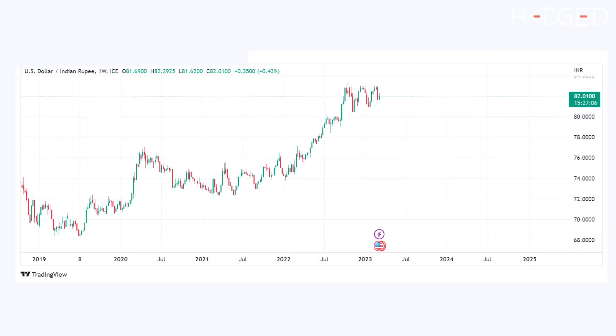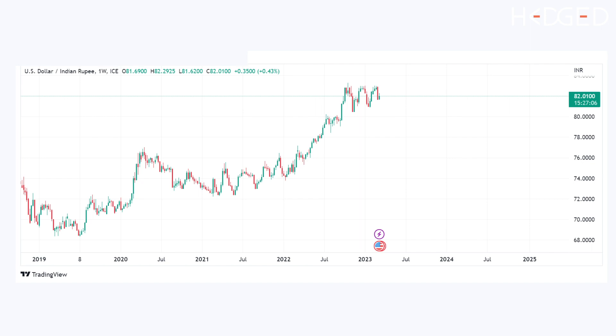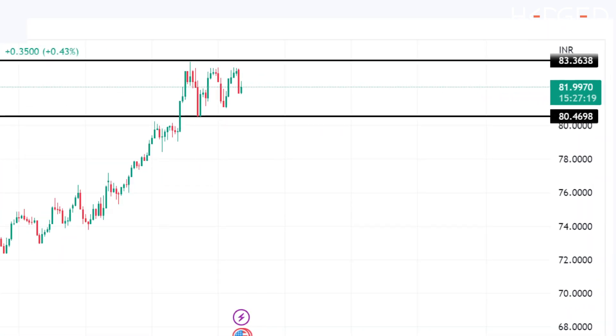Let's also examine some interesting observations on the USD/INR chart. USD/INR and Nifty are exactly inversely correlated. The USD/INR weekly chart is also trading in a rectangular range of 83.30 to 80.50. A break on either side of the range on that chart will trigger a potential break in Nifty as well.